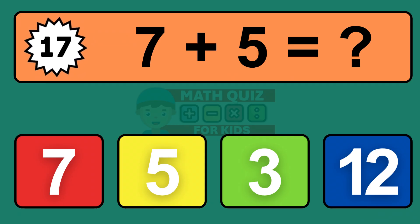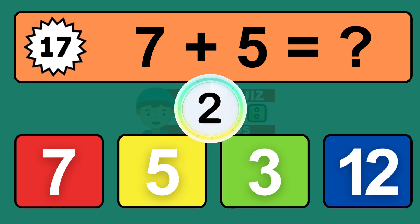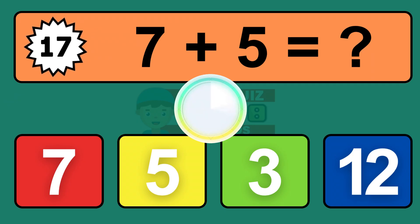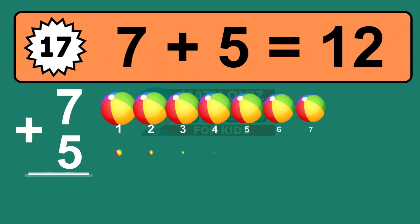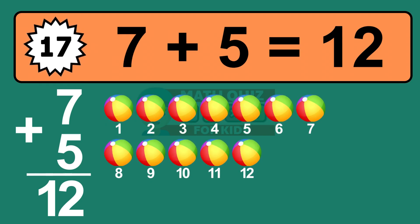Question seventeen: seven plus five equals what? The answer is seven plus five is twelve. Let's count it: one, two, three, four, five, six, seven, eight, nine, ten, eleven, twelve.